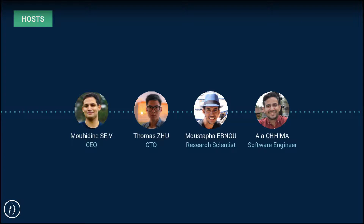I'm very glad to be joined today by my colleagues Toma Zou, our Chief Technology Officer, Mustafa Abnu, a Research Scientist here at HR Flow AI, along with Ala Shima who is a Lead Software Engineer.